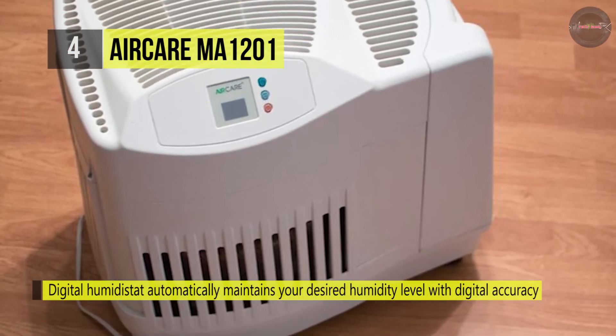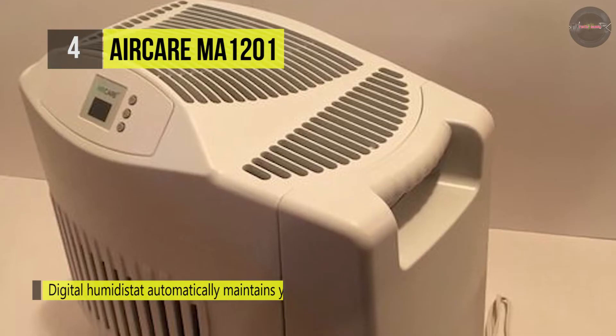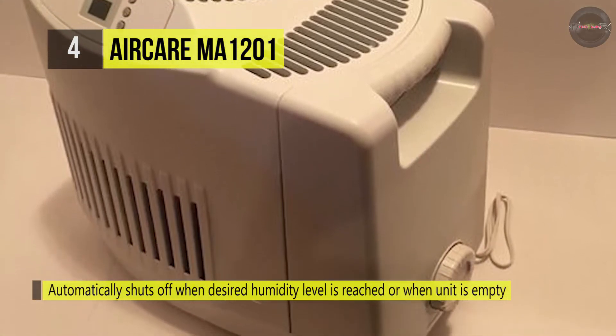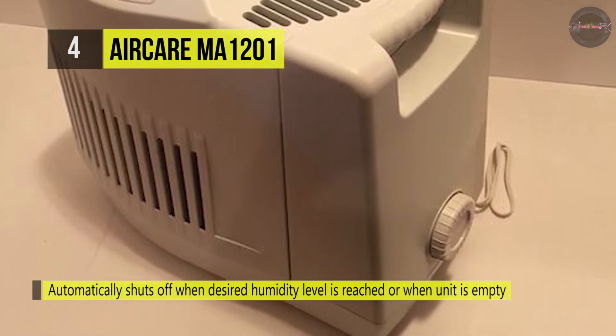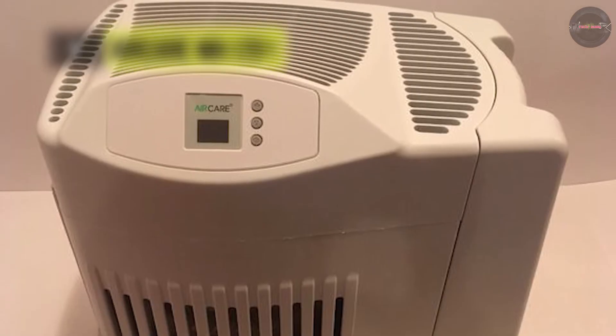It also has an automatic shutoff feature and a check filter indicator. The average run time for the 3.6-gallon tank capacity is approximately 36 hours, and it automatically shuts off when the desired humidity level is reached or when the unit is empty.